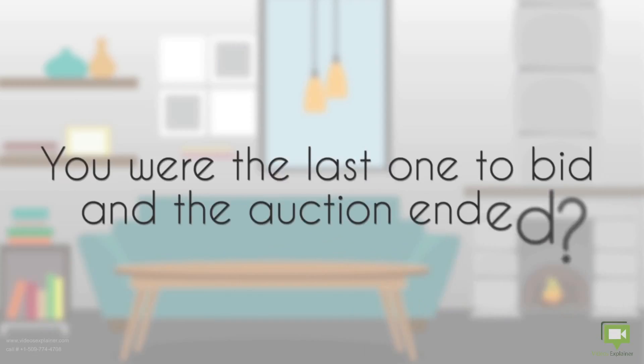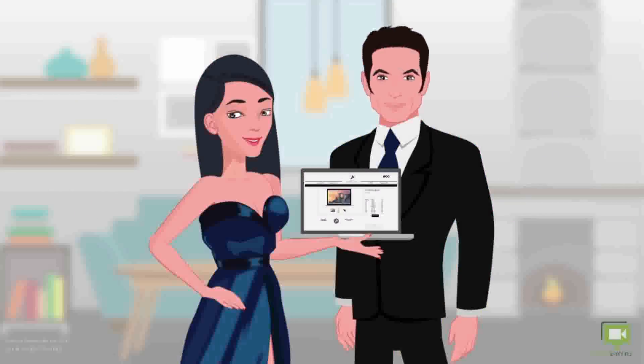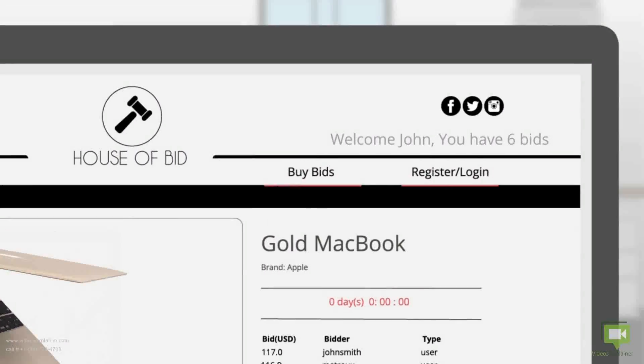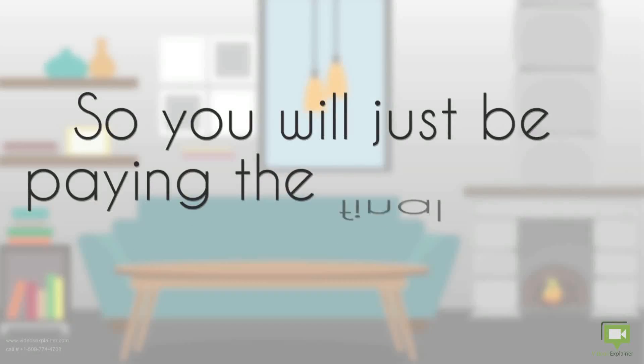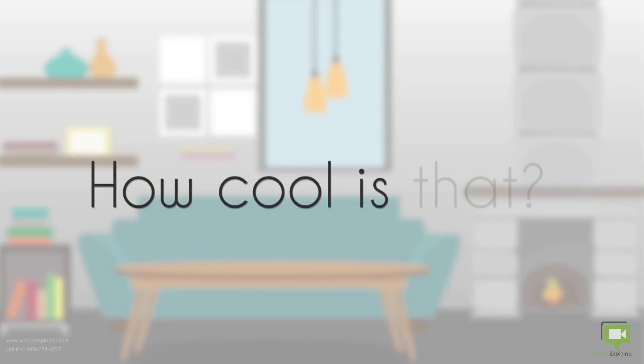You were the last one to bid and the auction ended? Wow, you've just won! You didn't just win your favorite item at a very competitive price, but all your bids spent on this auction will be returned to your account, so you will just be paying the final price with no shipping cost. How cool is that?